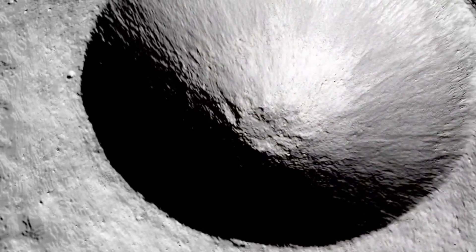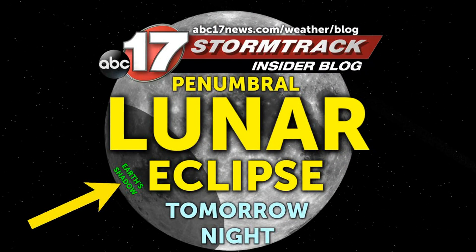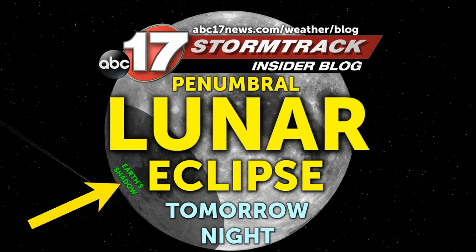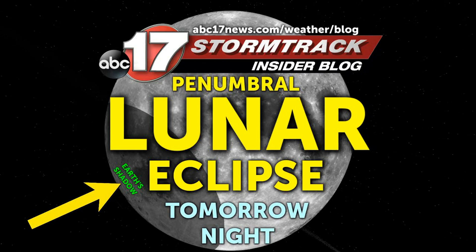A penumbral lunar eclipse will come into view late tomorrow night. And while it won't be a full or partial lunar eclipse like we usually think of, if you pay attention closely, you'll be able to see some of the Earth's shadow glide along the edge of the moon.